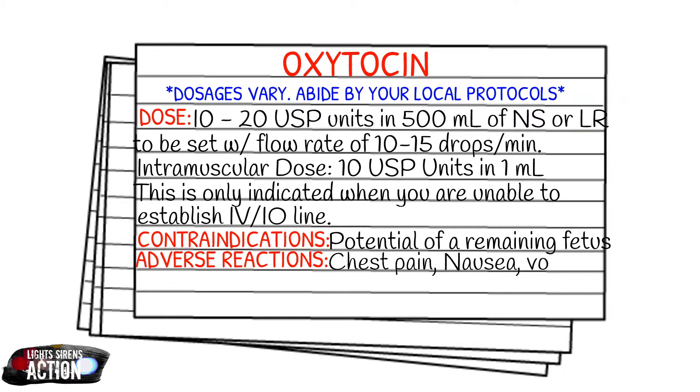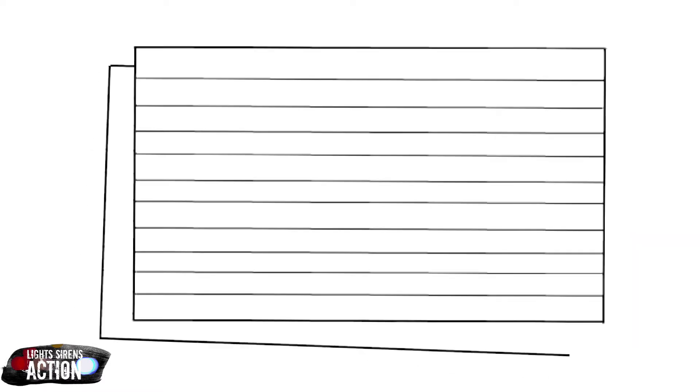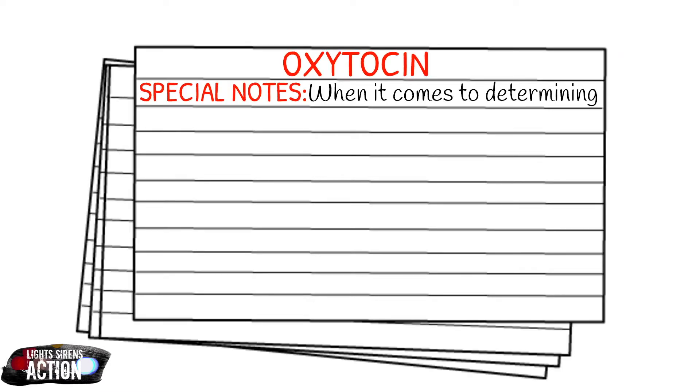Your adverse reactions for oxytocin are going to be chest pain, nausea, vomiting, seizures, coma, tachycardia, uterine rupture, and dysrhythmias. Also, whenever it comes to determining your dose, just make sure that you titrate to the severity of the bleeding or to your uterine response.